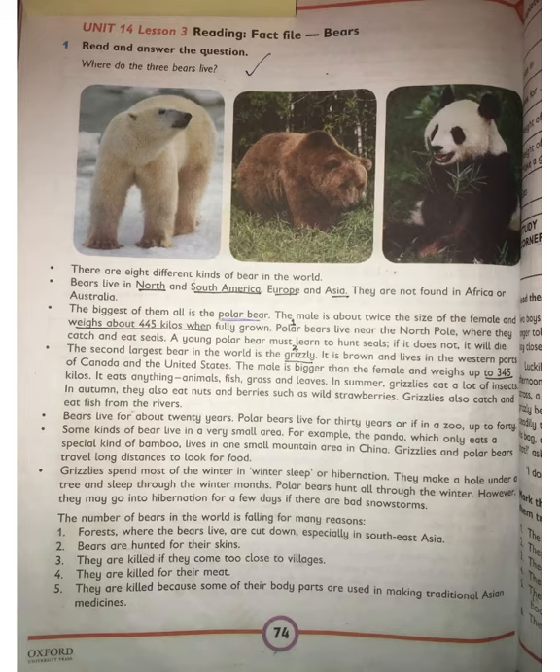Now move back to our reading. Grizzlies and polar bears travel long distances to look for food. Grizzlies spend most of the winter in winter sleep, or hibernation. They make a hole under a tree and sleep through the winter months.